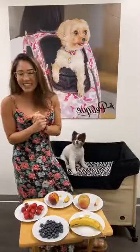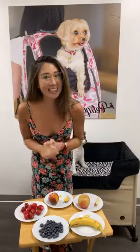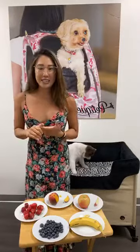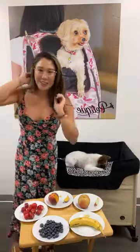Hi everybody! Today in this video I wanted to talk about five of Hershey's favorite treats that could also be good for your pets as well — and when I mean your pets I mean your dogs and cats. Of course they don't digest the same way, but these five treats in front of me are actually good for both your dogs and your cats, in moderation of course.